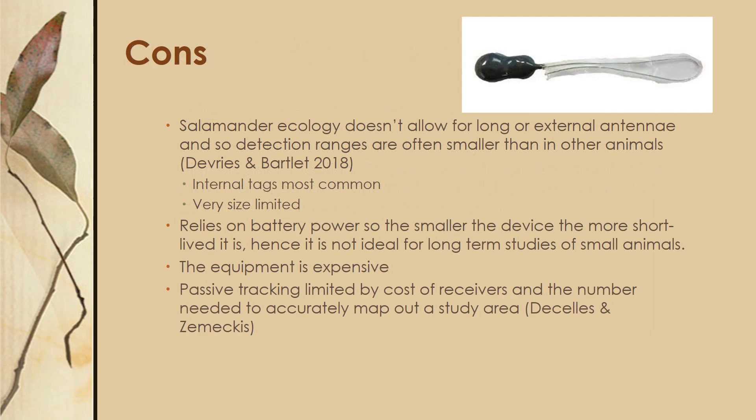Some of the cons of radio telemetry are that with sirens' ecology — which doesn't allow for long or external antennae — you have to have an internal tag, which will shorten your detection range a little bit and limit your size options. Because this relies on battery power, the smaller the device and battery, the more short-lived it is, so it's not ideal for long-term studies with small animals. The equipment is also very expensive, which can limit your passive tracking ability due to the number of receivers you'd need.